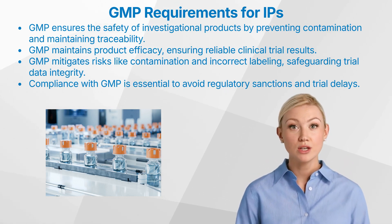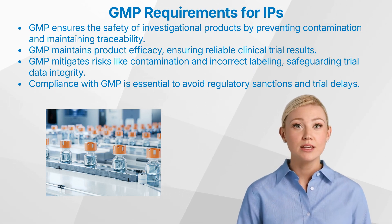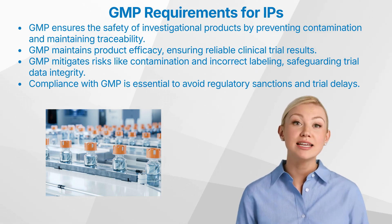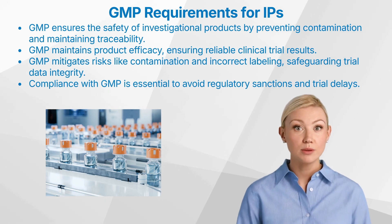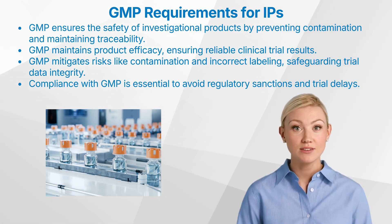4. Compliance: Non-compliance with GMP can lead to serious consequences, including regulatory sanctions, delays in clinical trials, and harm to patients. Ensuring compliance is thus critical for the success of clinical trials.